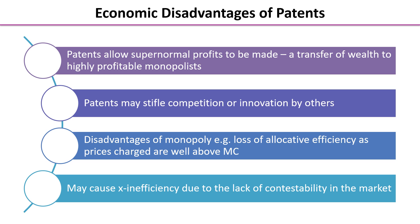There are disadvantages of patents however. First, they allow supernormal profits to be made. It's possible they will stifle competition or innovation by others, and the monopoly power they allow may mean there is a loss of allocative efficiency, because the firm in question has an incentive to restrict output and elevate price well above marginal cost. There is also the risk that the lack of competition will lead to x-inefficiency.